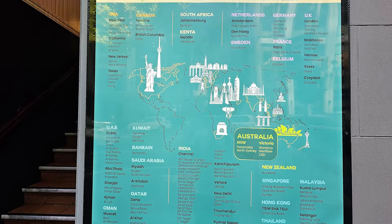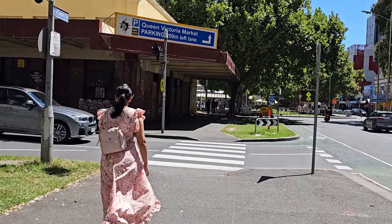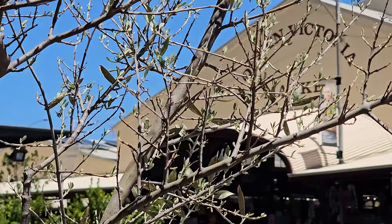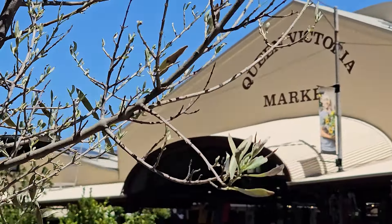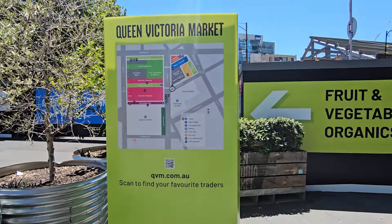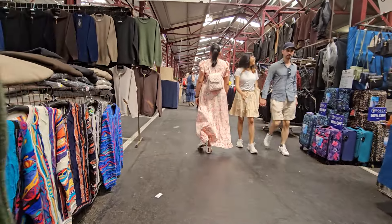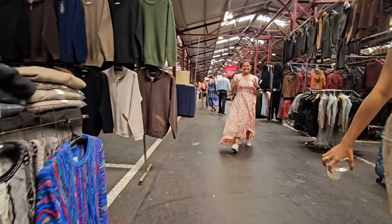Our tongue and tummy are satisfied, and we are going to go to the first stop, which is Queen Victoria Market. This is not just flowers and vegetables, but it is a paradise for fashion and art lovers. So, let's explore Queen Victoria Market's vibrant stalls.